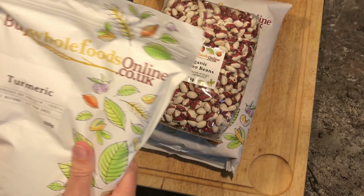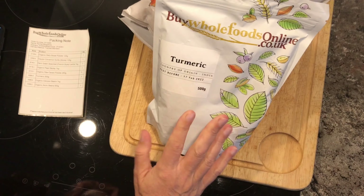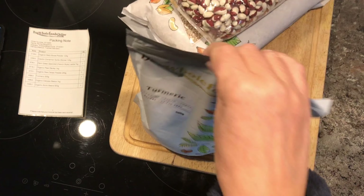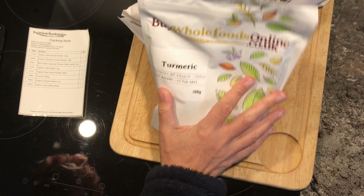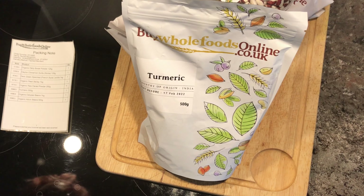And then I got my favourite turmeric powder. I've got half a kilo there because it's a powder — half a kilo is quite a lot of product. And that I paid £3.84.